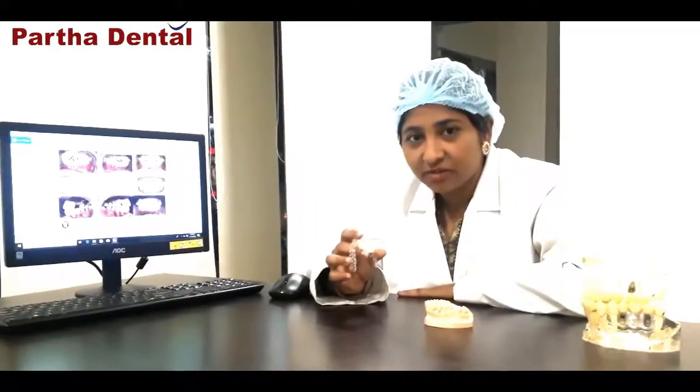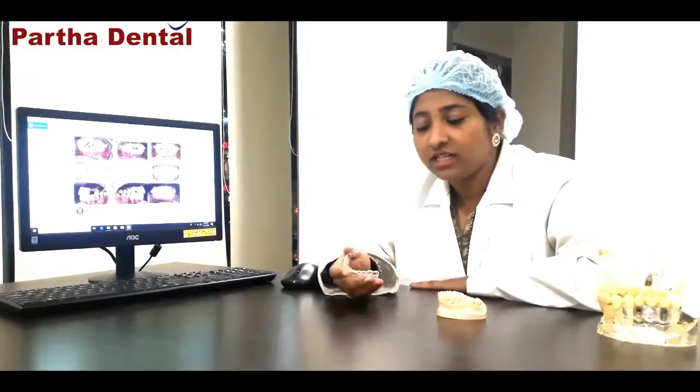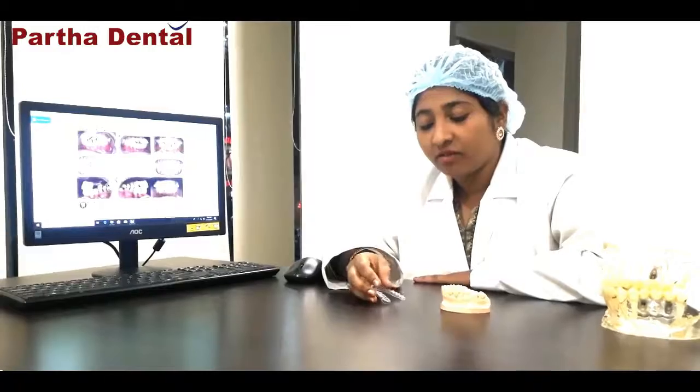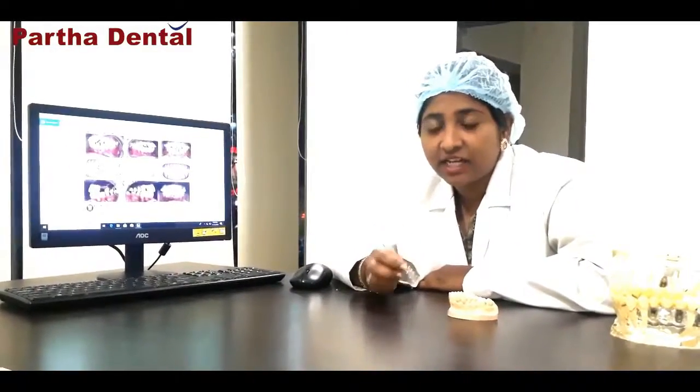Clear aligners are transparent, removable trays placed around the tooth surface — essentially removable braces. They will not harm you while eating. Anyone of any age can use these trays; not only young people but also middle-aged people can use them, and they can be done using a non-invasive method as well. They are very transparent and can be worn anywhere — at functions, ceremonies, or college — without discomfort.